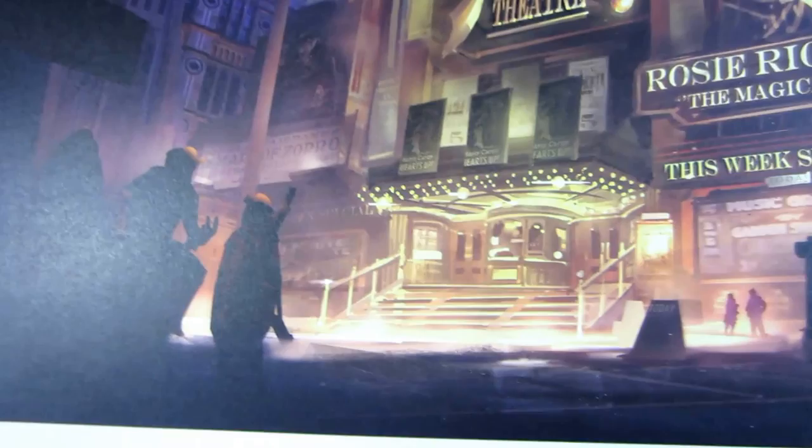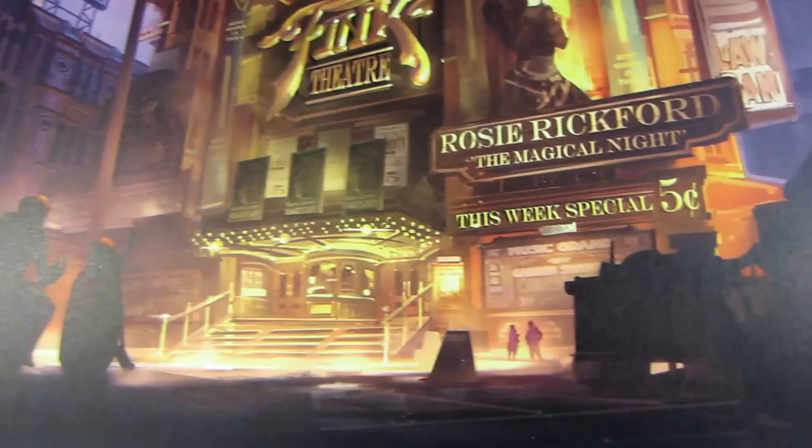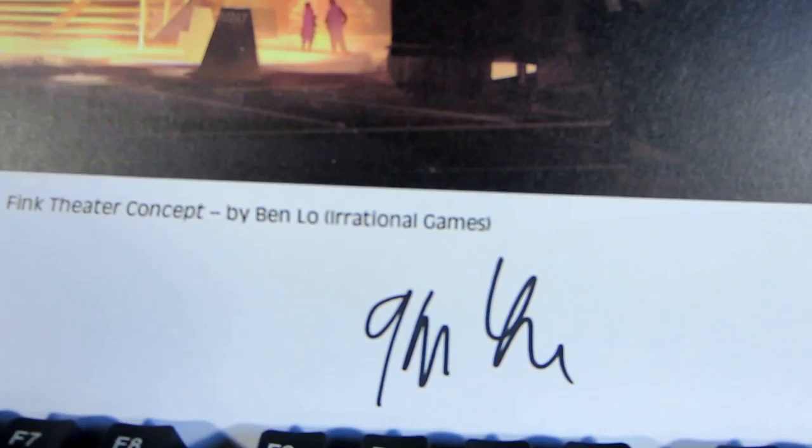You've got some figures here off in the distance in the shadows. Anyway, how did I receive it? Well, it says '15 years Irrational Games' on it.